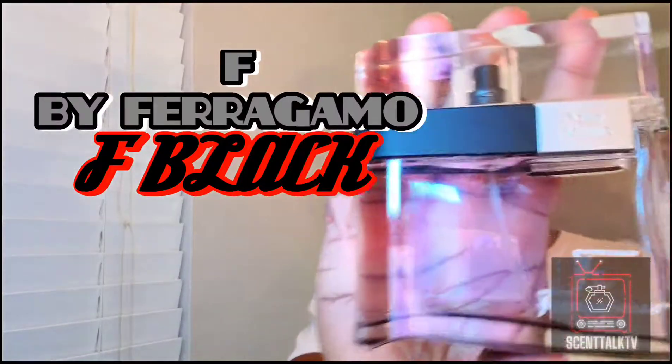Everybody know what F Black is? If you've been around in the fragrance community long enough, you know what that is. But not too many people actually talked about the other two, which is Free Time and the Pour Homme. So let's start off with the one that everybody knows — we're going to start off with F by Ferragamo F Black.